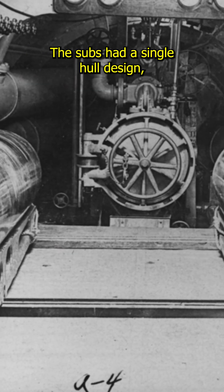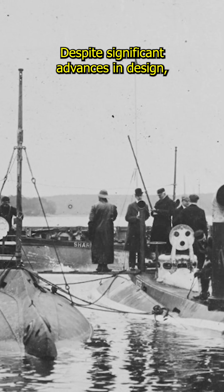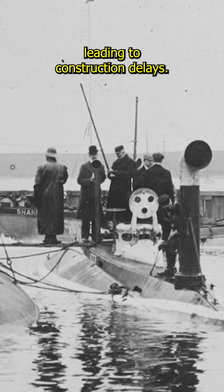The subs had a single-hull design, with all ballast and fuel tanks located internally. Despite significant advances in design, they had several deficiencies, leading to construction delays.